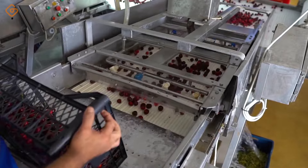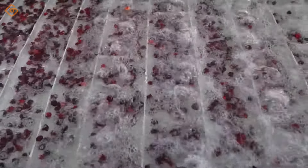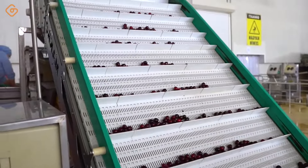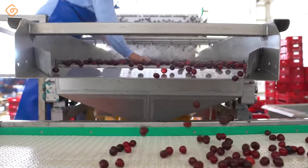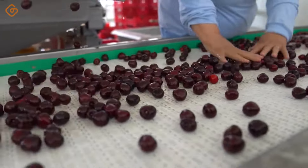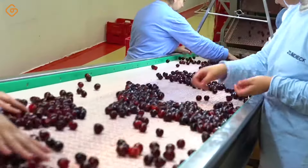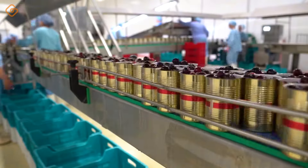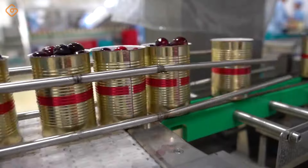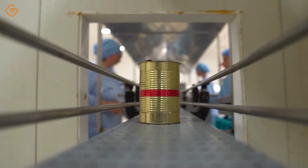Cherries, a symbol of beauty and sophistication, always captivate people's hearts with their fragile beauty and characteristic sweet flavor. Looking at the bright red cherries on the production line, we not only remember the charm and beauty, but are also surprised by the sophistication and meticulousness in the care and harvesting process. Cherries are not only a popular fruit, but also a symbol of love and anticipation. With each cherry selected with care, we have the opportunity to experience pure flavor and natural sweetness.